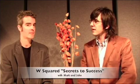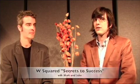Welcome back, Mark, John. Dub Squared Secrets to Success. We're talking today about high-level negotiations in the boardroom.